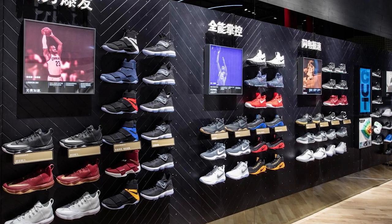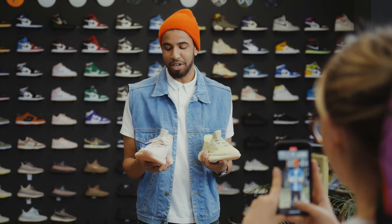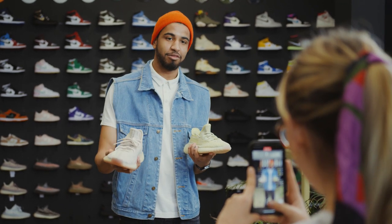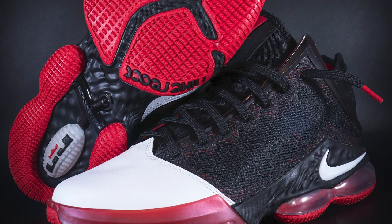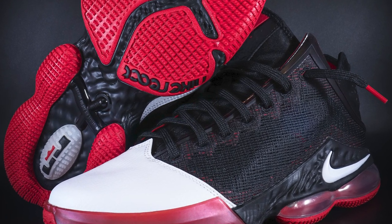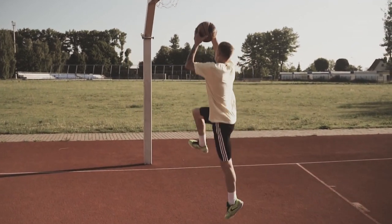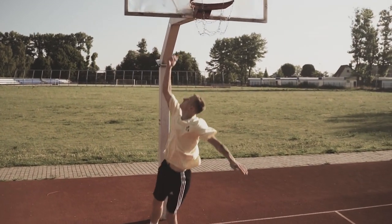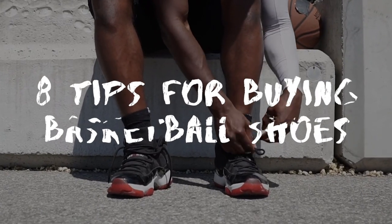Today you can choose from numerous types of basketball shoes. If you have never bought one before, looking for the right pair may be a bit tricky. What you need to do is go for sneakers that offer the perfect fit and support. Investing in a pair that feels comfortable and helps give you your best performance is paramount. Here are 8 tips that can help you make the best choice.